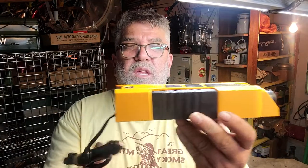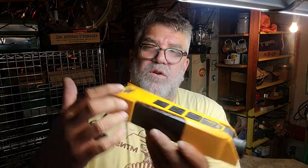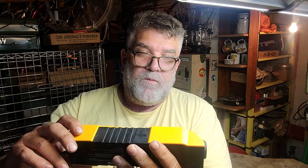Brand new inverter — plug this into your charger and you've got electrical and a USB port. Got that for a couple bucks.